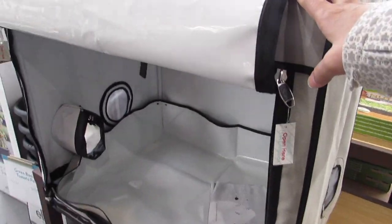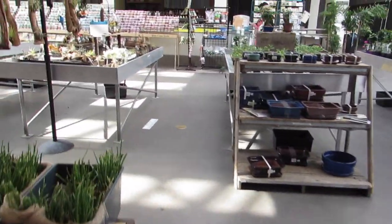A little tiny grow tent. It's so cute. Glanzia.